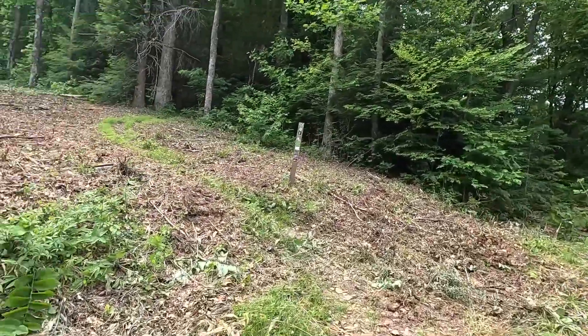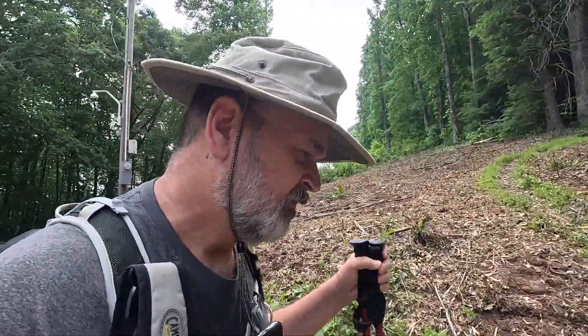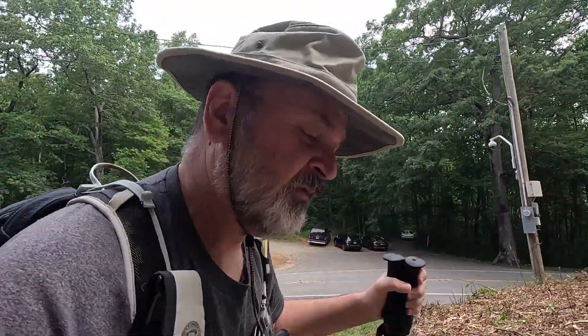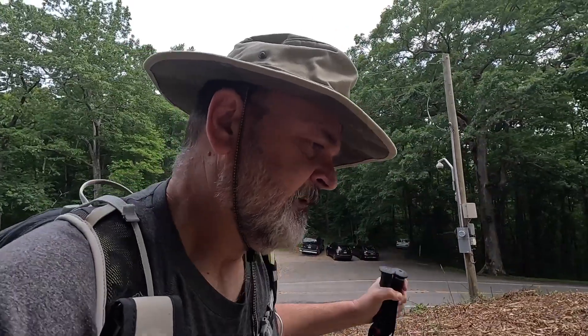We're gonna head in, go up to Blood Mountain and see if we can find some azaleas popping. We've done this before — we'll see how it goes this time.